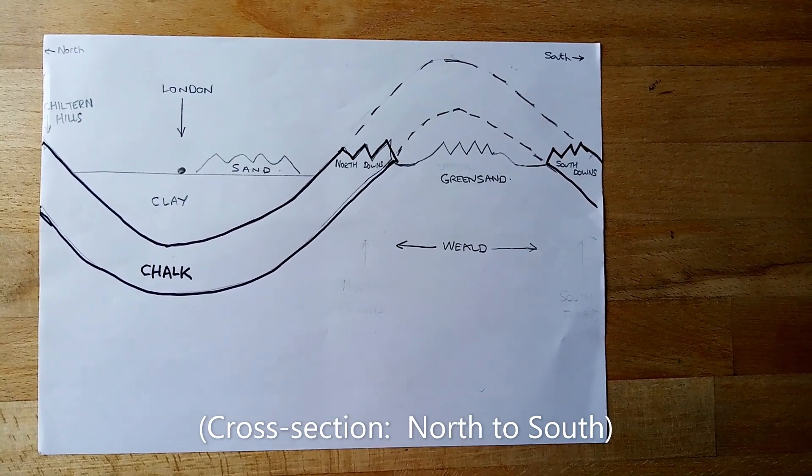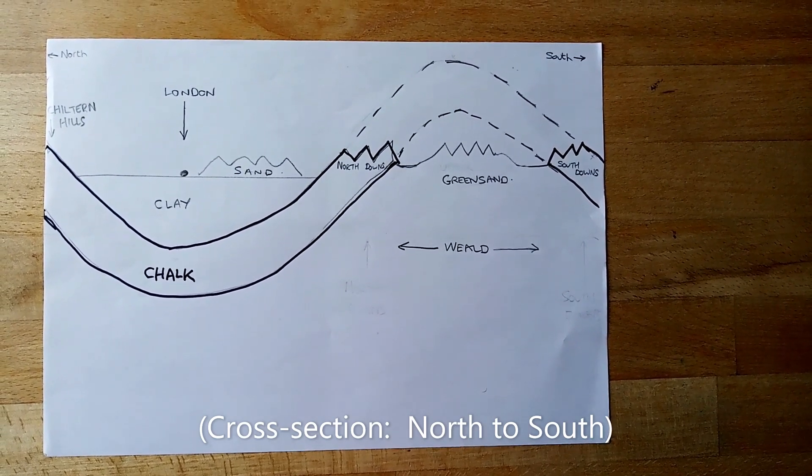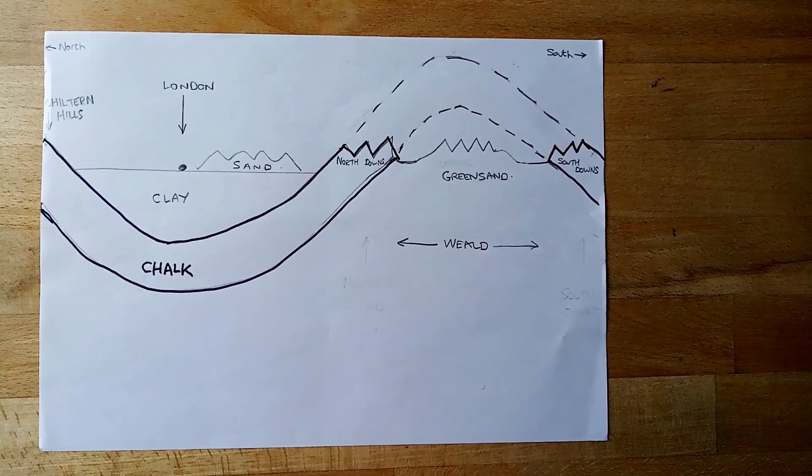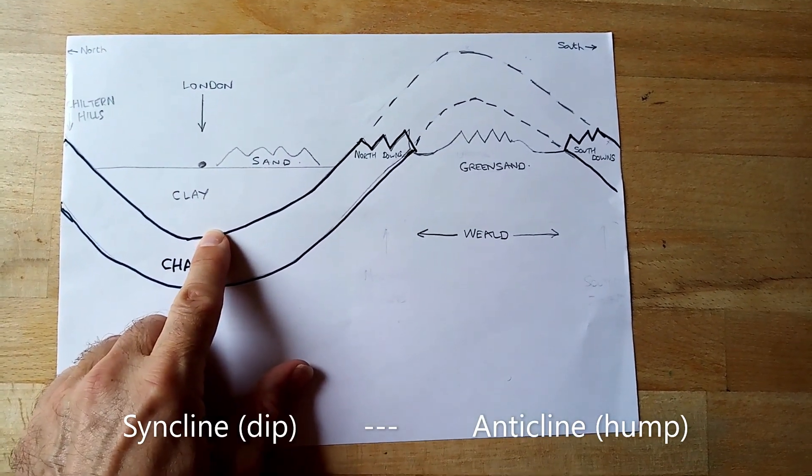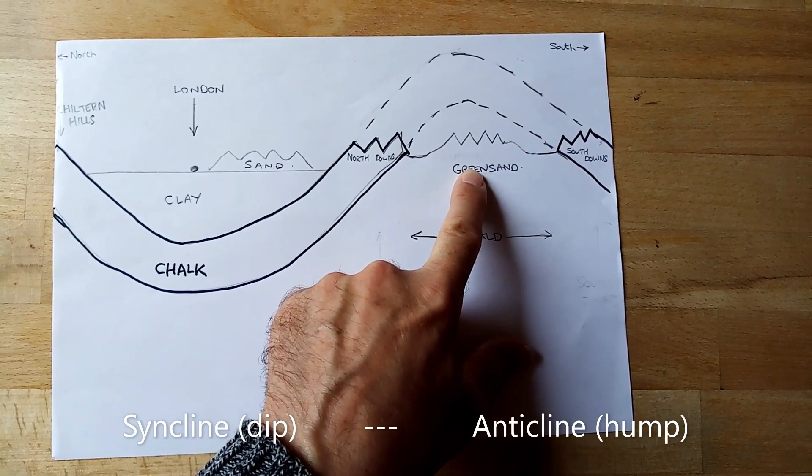Soon after this, movements of the Earth's crust caused the chalk to bend — the same ones that created the Alps across Europe. In geological terms, the dip is called a syncline, and the hump is called an anticline.